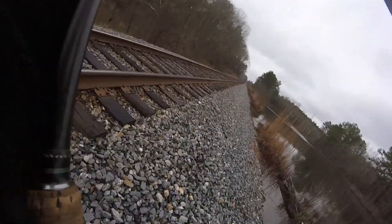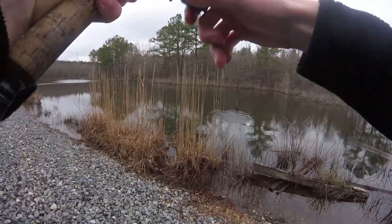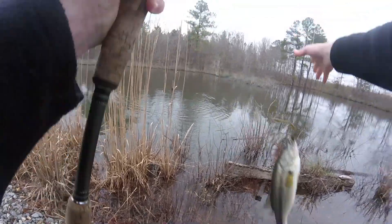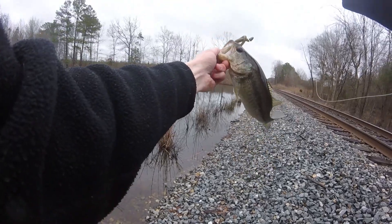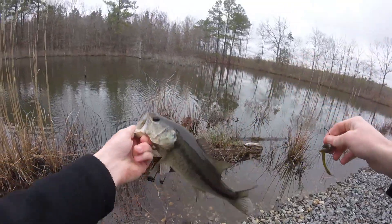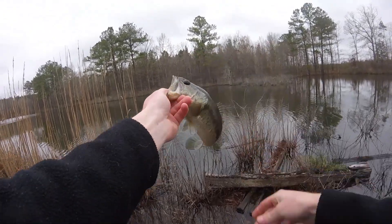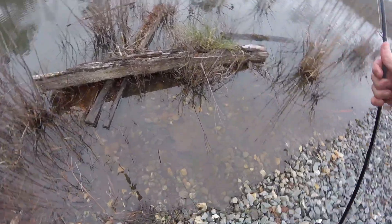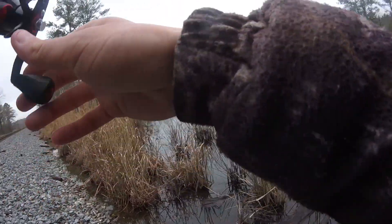I have a fish — he's going around the log. That could have been bad right there. That's a smaller one but look how colorful these fish are in this pond. Super pretty bass — that's a wintertime bass right there. Real colorful. The water's a little bit clearer here.